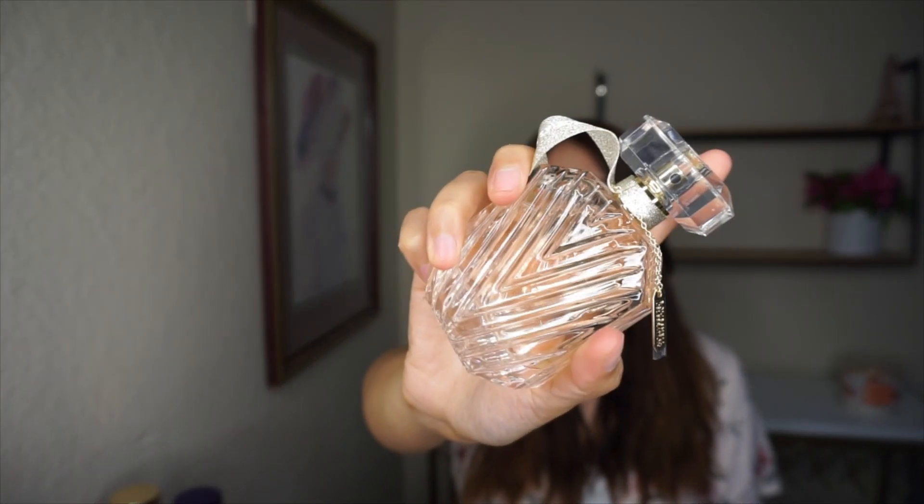Then I have Bombshell Celebration from Victoria's Secret. This one smells like a rosé — it has a bit of a winter feeling to it, but you can bring it all the way into springtime as well.